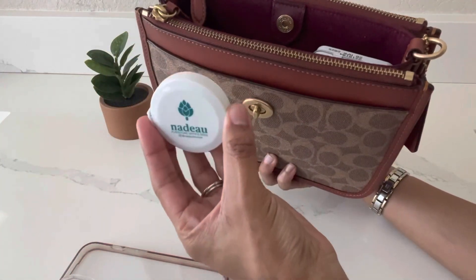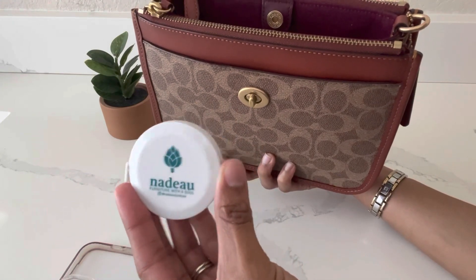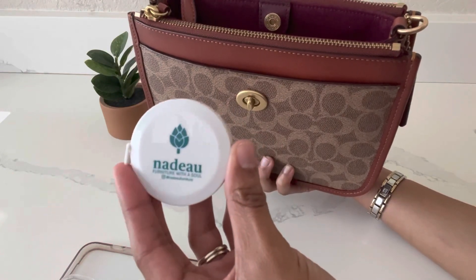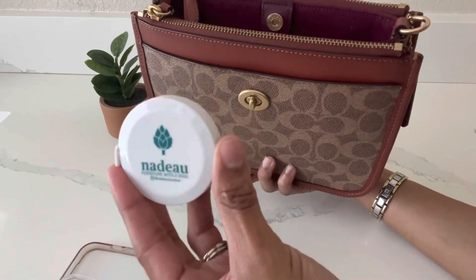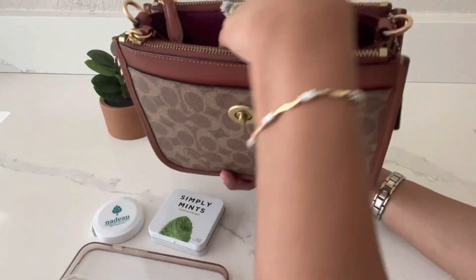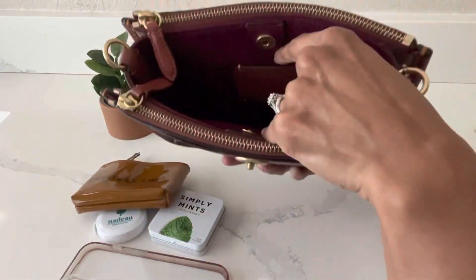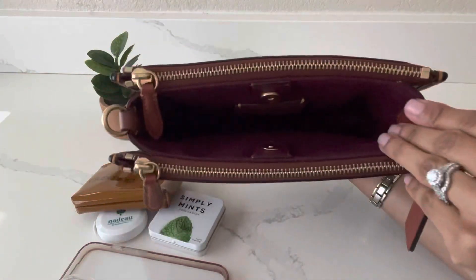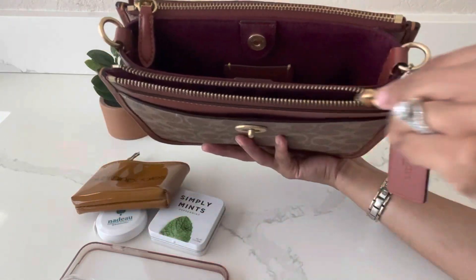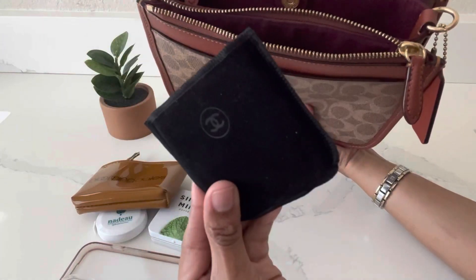I have my measuring tape — my husband and I deal in home renovations and I'm in charge of home decor, so I like to carry measuring tape to measure things on site. I also have my mints from Target, my keys in this little key pouch from Bloomingdale's, and all of that fits in the center compartment. Then there are two zipped compartments — in the first one I have my Chanel compact mirror.